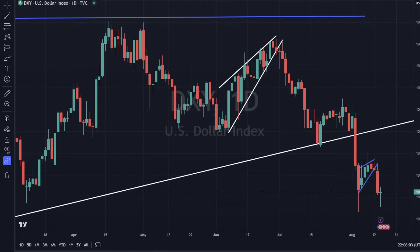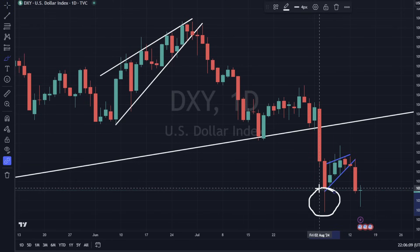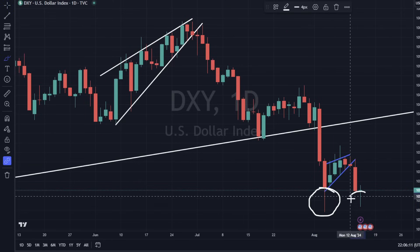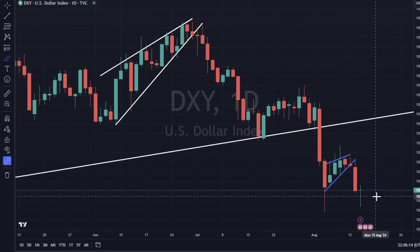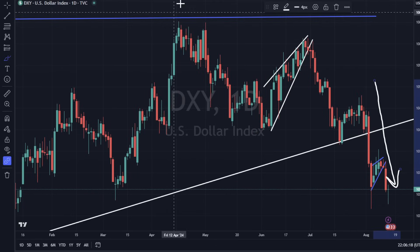Starting off with the DXY. DXY still looks a little bit weak. We are getting a little bit of support here. We've got a wick at the bottom of that and a wick at the bottom of this, so we do have some buying pressure down here. But right now the momentum is still to the downside.